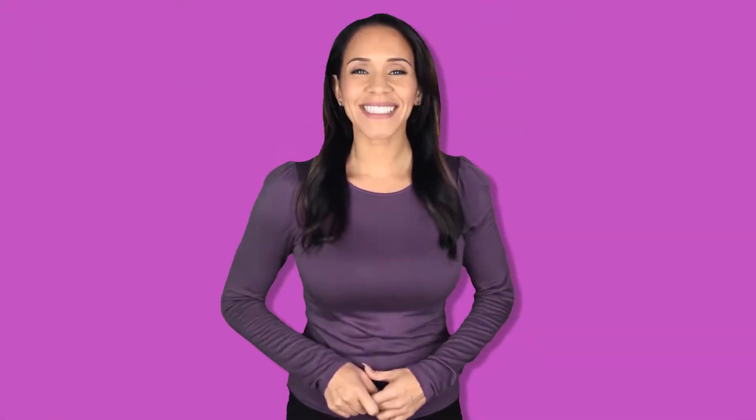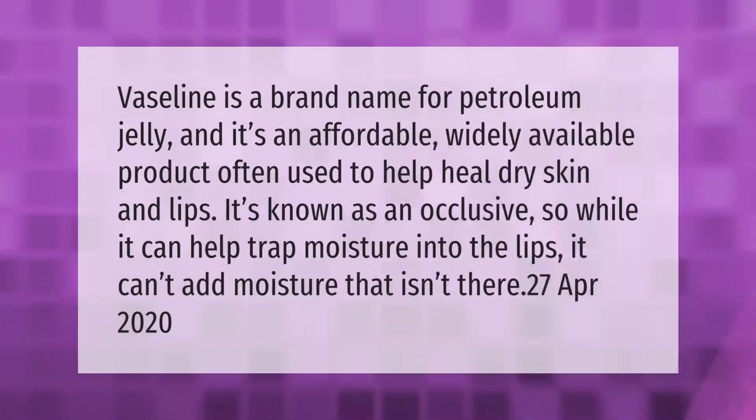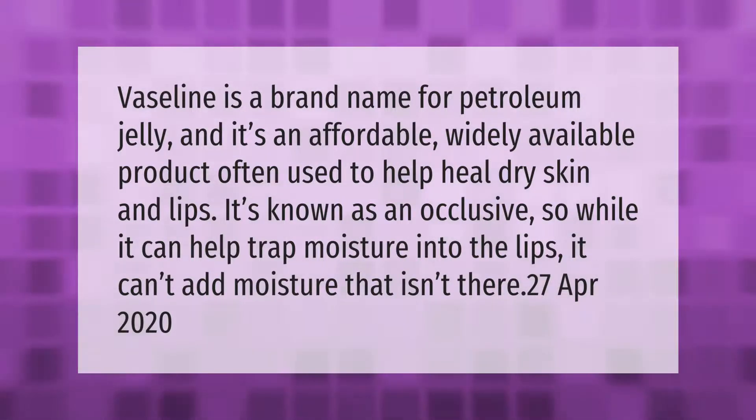Vaseline is a brand name for petroleum jelly, and it's an affordable, widely available product often used to help heal dry skin and lips. It's known as an occlusive, so while it can help trap moisture into the lips, it can't add moisture that isn't there.